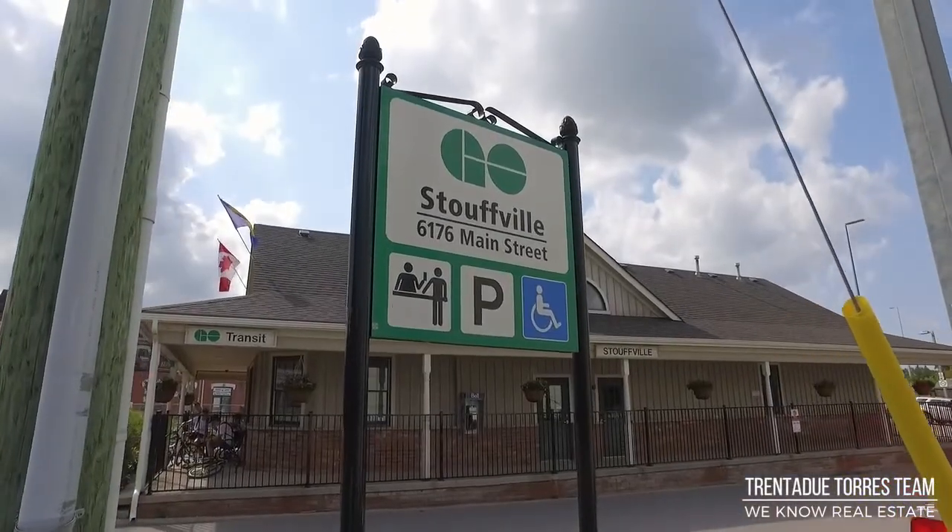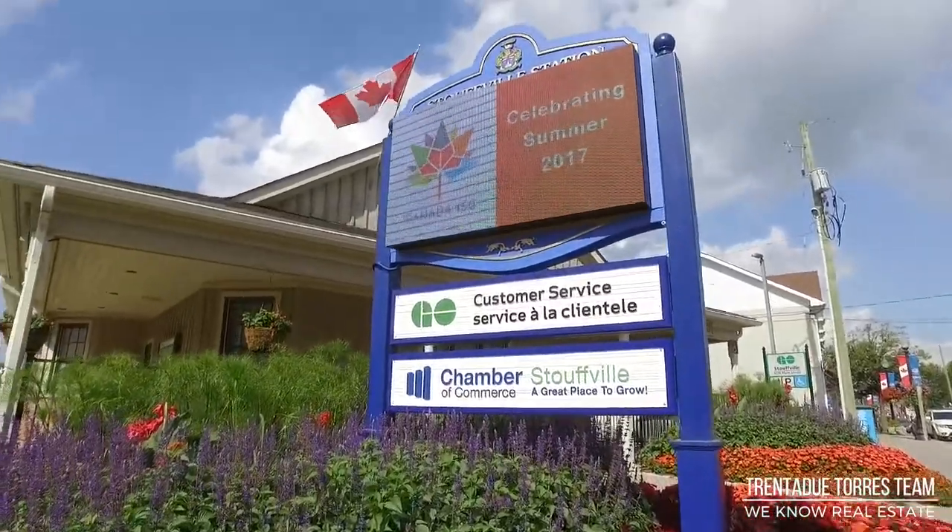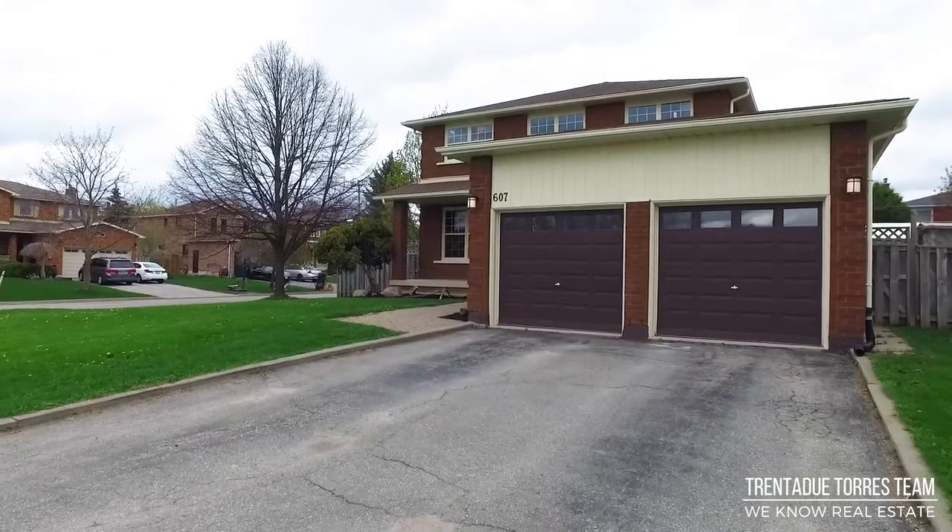Both public and GO Transit are just steps away from the home, making this an excellent home for commuters to the GTA. York and Durham regions are easily accessible via highways 48, 404, 407, and the York-Durham line.